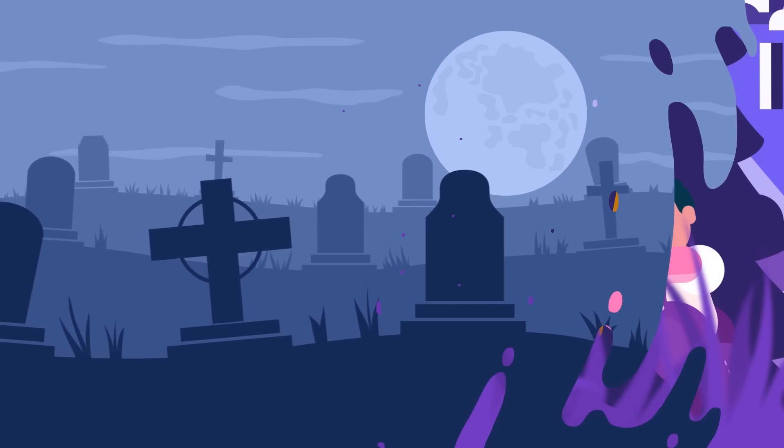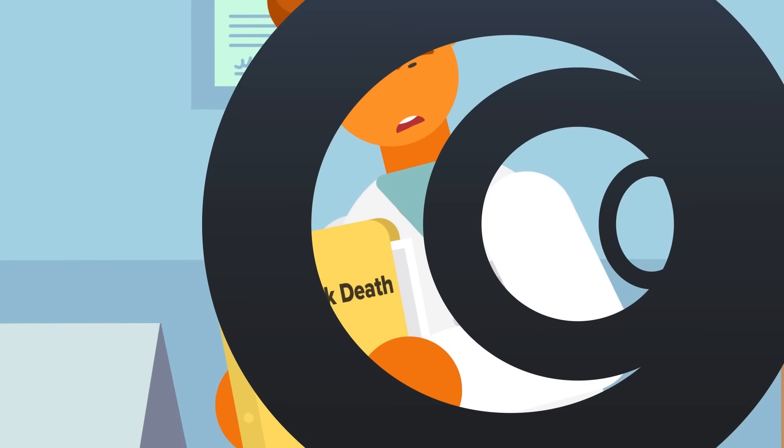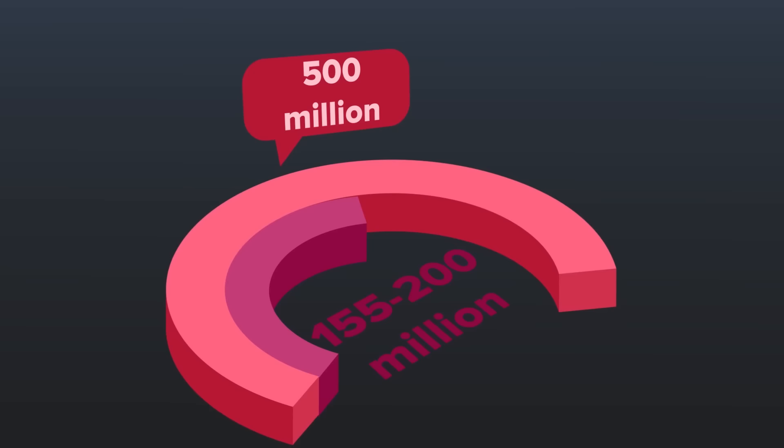Most estimates place Europe's death toll between 50 and 70 million, or around 30 some percent, though the CDC claims it killed as much as 60% of the population. Worldwide estimates typically range from 155 to 200 million. The world at the time was a mere 500 million people, so nearly half of all its inhabitants — or again according to some sources even more — were killed.